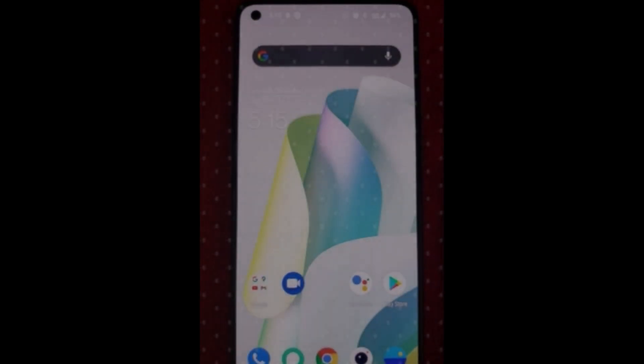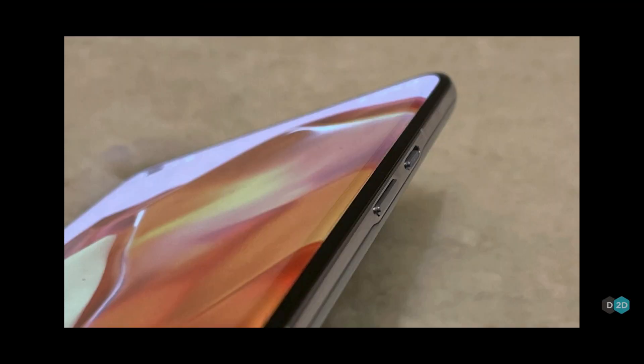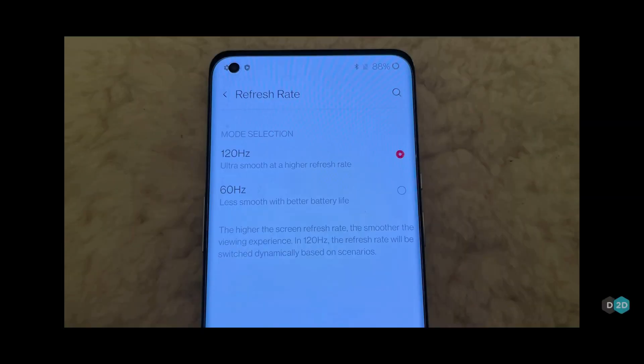The second thing is the flat display. We all knew the OnePlus 9 is going to come with a flat display, whereas the curved display will be reserved for the Pro variant. The display will be similar to the OnePlus 9 Pro in terms of resolution and screen refresh rate, with no major differences there.